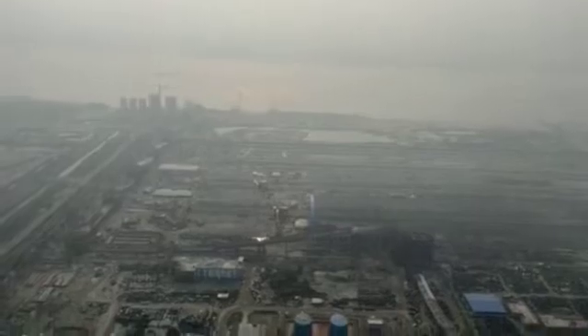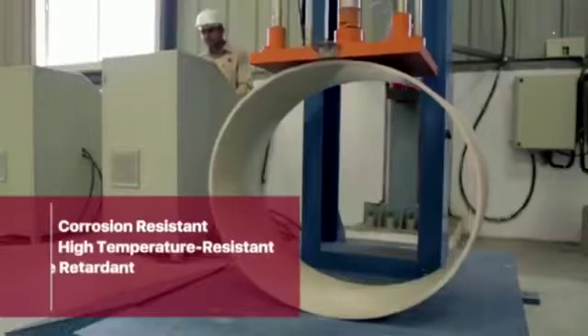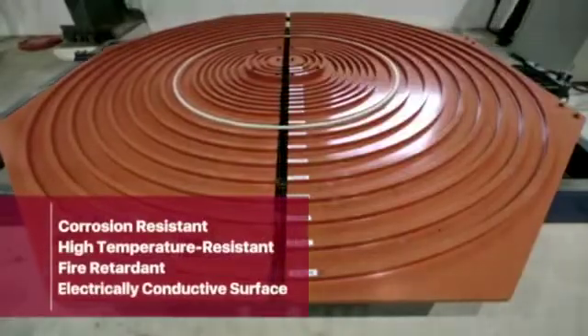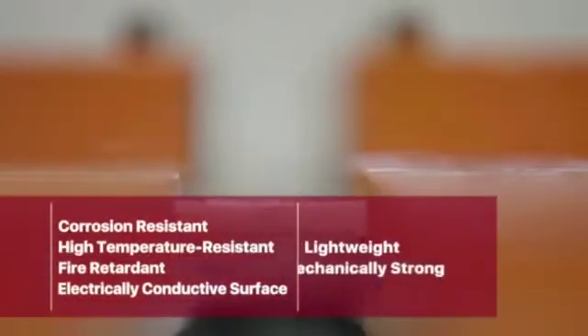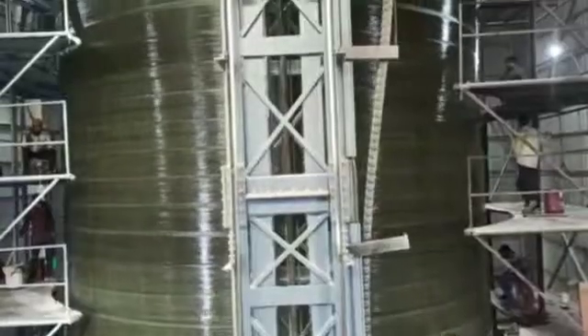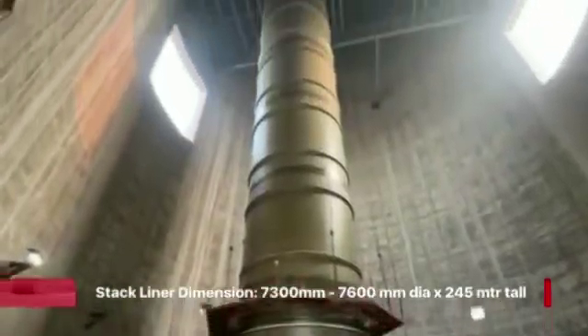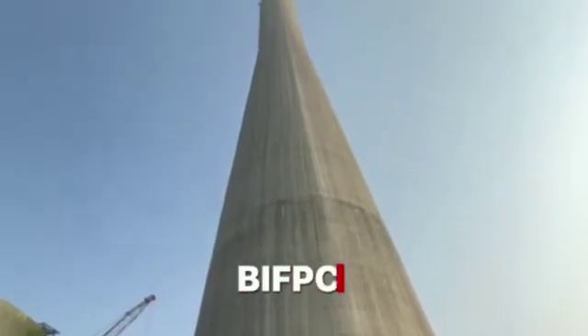Stack liner manufacture using FRP for FGD coal-fired power plants is the preferred solution world over. The reason being that it is manufactured from a single material, thus making it an extremely low-maintenance proposition. Add to that the time-tested qualities of FRP, which gives it the perfect construction characteristics for a highly corrosive industrial chimney.